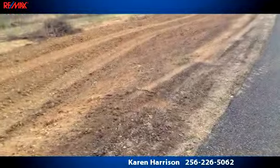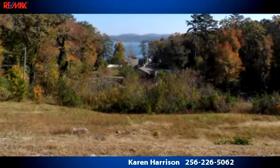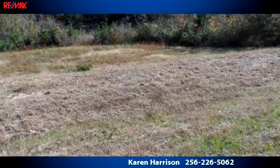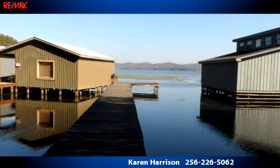Thank you for your interest in this listing, and enjoy the presentation tour. Thank you.